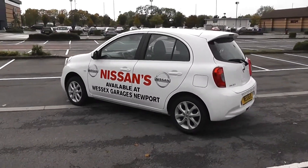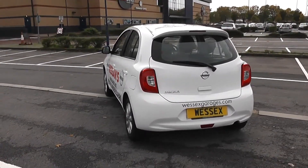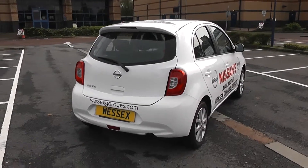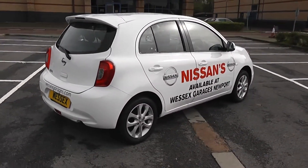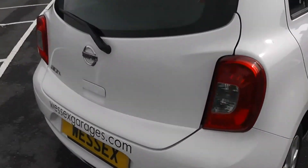Your fuel economy for this vehicle is 56.5 miles to the gallon on a combined cycle, with a heated rear windscreen in the back. With that fuel economy you'll be in tax band C, which is currently at £30 per year. So there's a 360 of the outside of the vehicle for you.